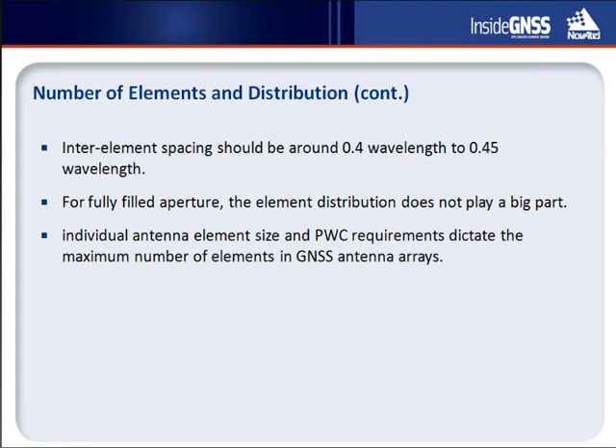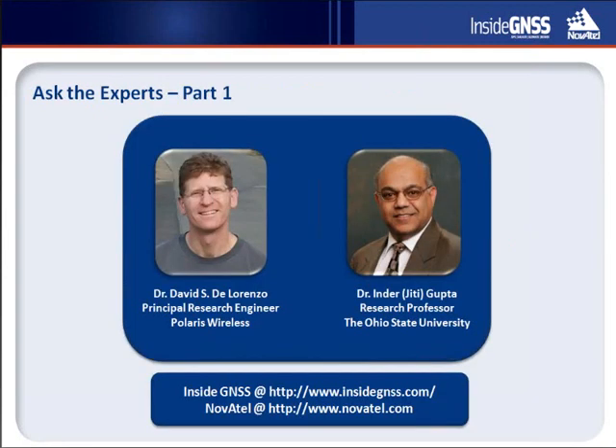We'll stop here and take some questions. If you have any, enter them into your control panel and we will try our best to get to them. The first question goes to David: in your presentation you talked about a weight control algorithm — can you give some idea as to how the computational requirements compare to the rest of the signal tracking channels?